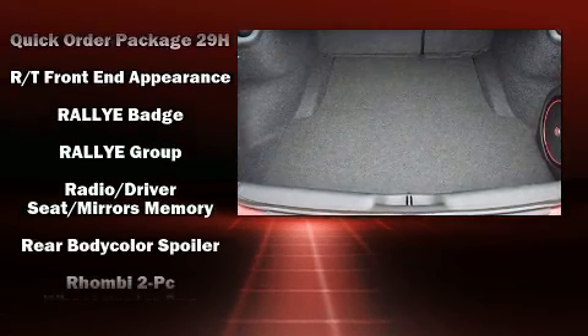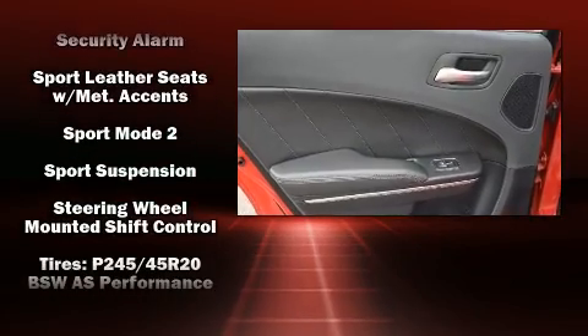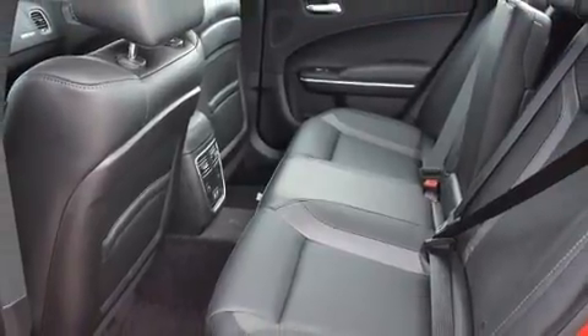Dodge ensures the safety and security of its passengers with equipment such as head curtain airbags, a security system, an emergency communication system, and four-wheel disc brakes with ABS.